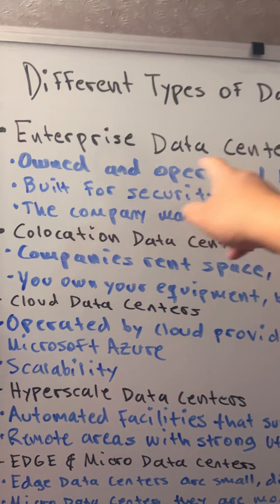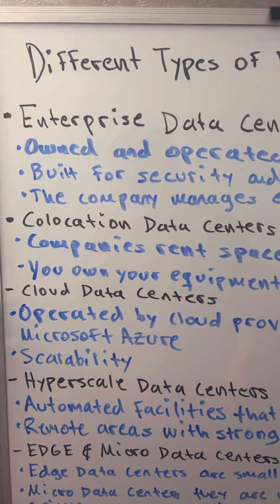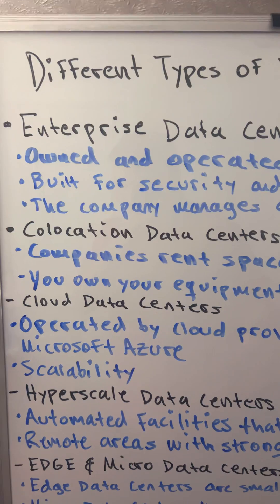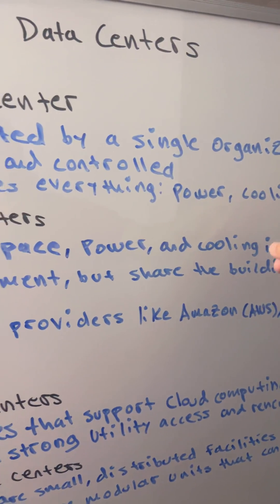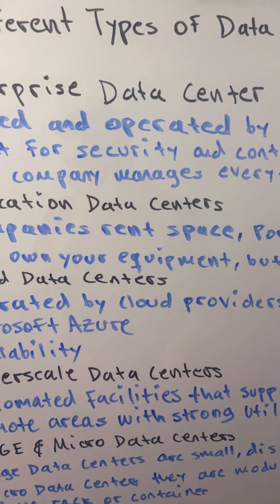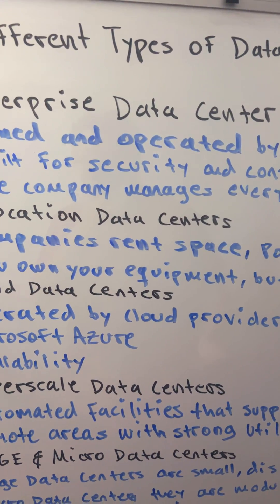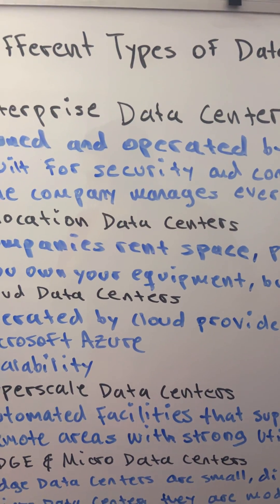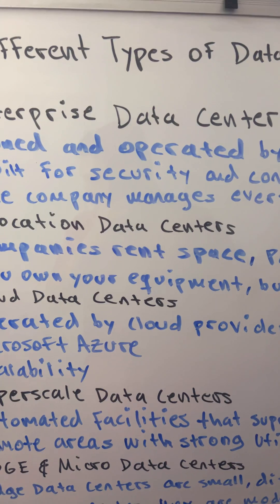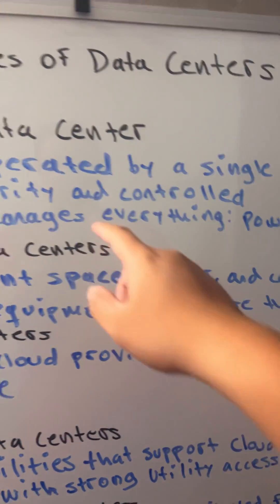Let's start with the classic: the enterprise data center. These are owned and operated by a single organization, like a bank, a hospital, or a government agency. They are typically located on site or near the company's headquarters, and they are built for security and control.